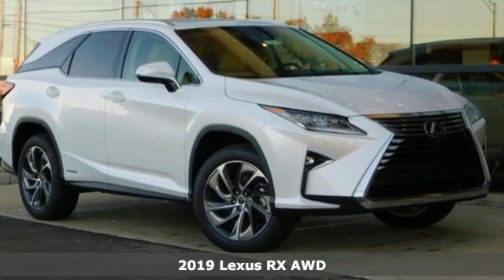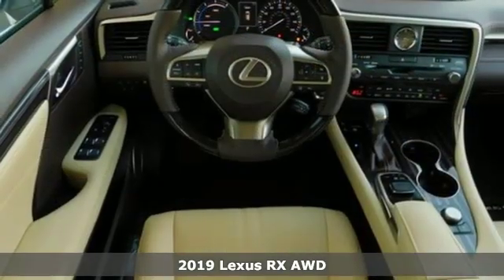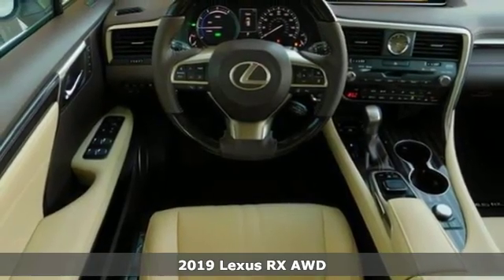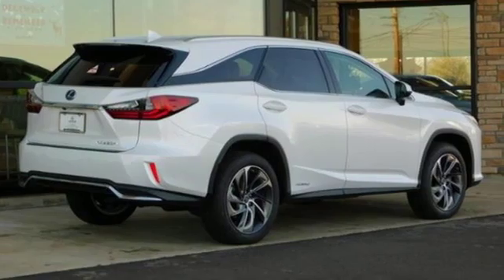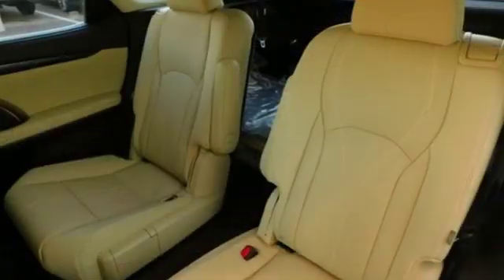Here's a new 2019 Lexus RX. This RX is luxury without apology. Sink into the driver's seat and experience its intense elegance. It comes with the features you need, and better yet,